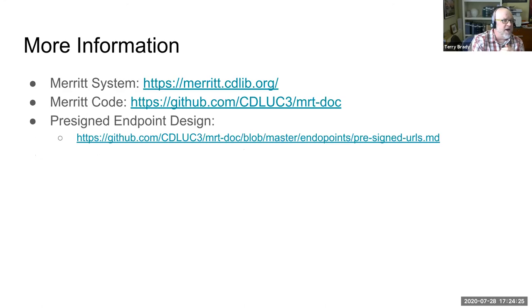If you're curious, there's more information about both the MERIT system — a link to our code base and particularly the endpoints in our APIs that we designed to implement this solution. I'll be sharing a link to this presentation on the Meetup site.